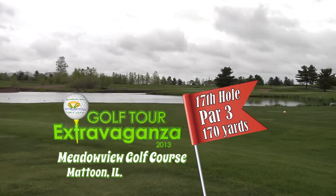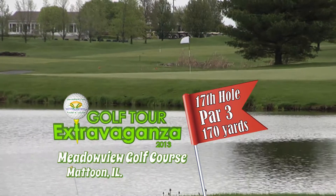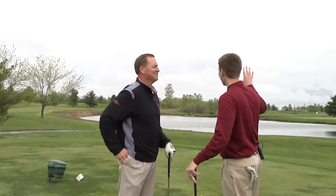The 17th hole of Meadowview Golf Course is a 170-yard par 3 from the white tees. It is a daunting tee shot overlooking a big lake. Jeff Boldig is here to break it down with us. Daunting is the one word that comes to mind when you look at this hole.